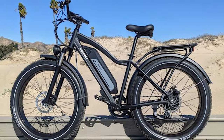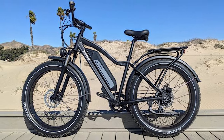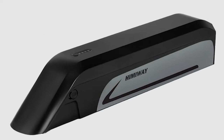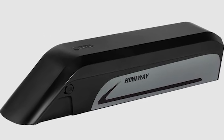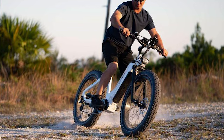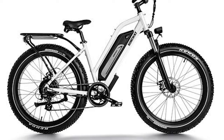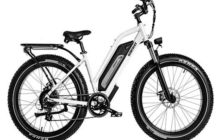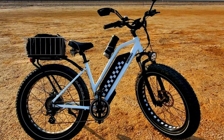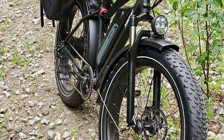The Himiway Cruiser is a versatile e-bike that boasts a number of special features. It's equipped with a 750-watt motor and a 48-volt battery that provides excellent power and range, making it ideal for a variety of riding styles, from commuting to off-road adventures. The Cruiser's fat tires provide superior stability and traction, making it a great choice for riding on a variety of terrains, including sand, snow, and loose gravel.